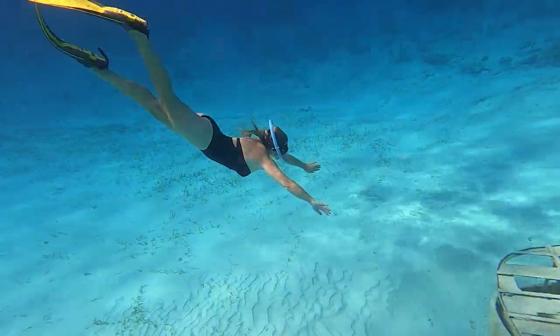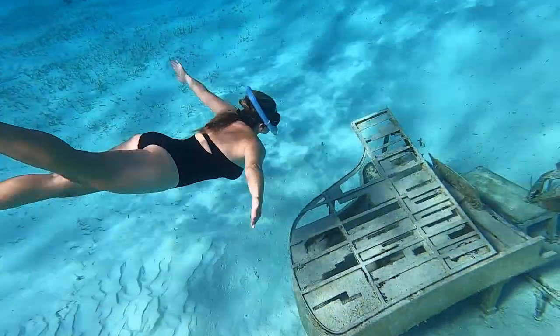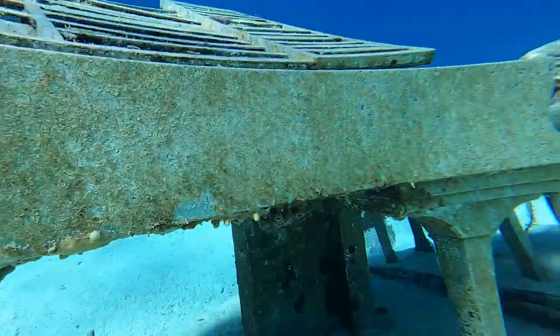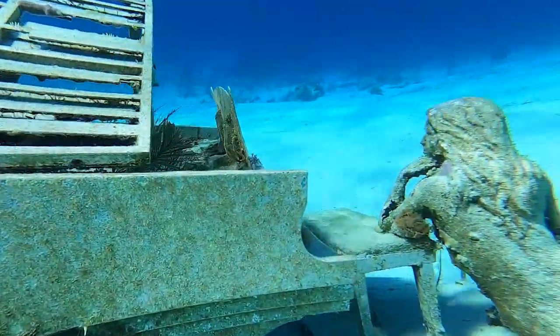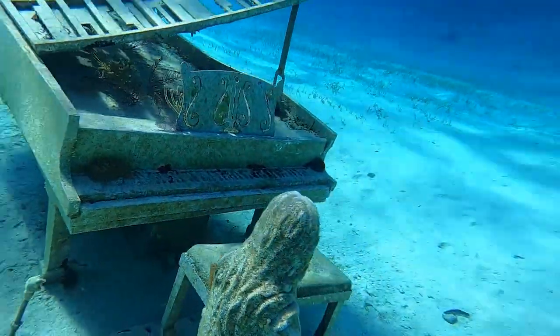It was quite amazing that we saw several tour boats that actually just zoomed straight past this site and didn't even stop to give their guests a look. I guess they were probably worried that if they stop, their guests have to get in the water and back out, and before you know it you've spent an hour there at the underwater piano.